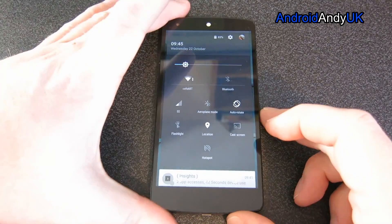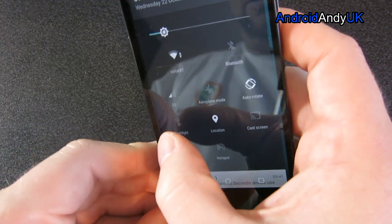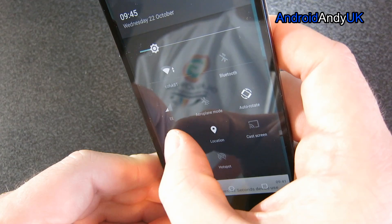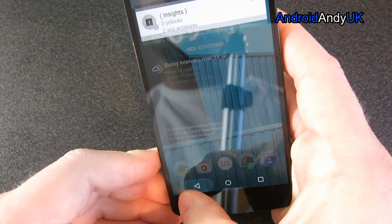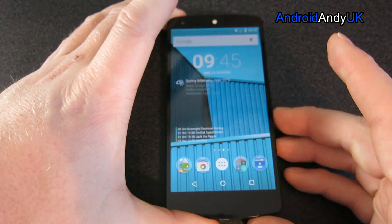We also now have a flashlight in the quick settings. I don't think that was there before on stock Android. Could be very handy. I like that being there.